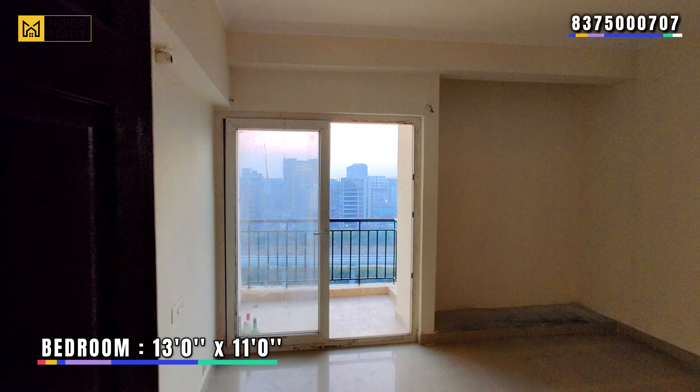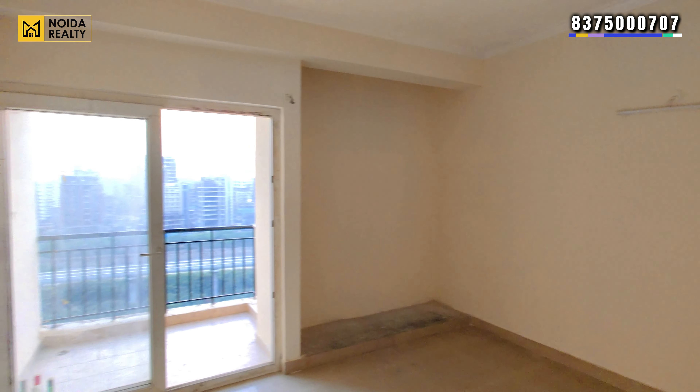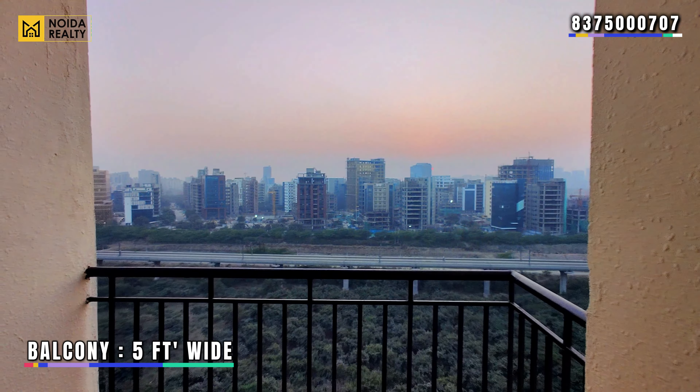Moving further, this is your second bedroom with dimensions of approximately 13 by 11 feet. This bedroom also has a balcony that is 5 feet wide.